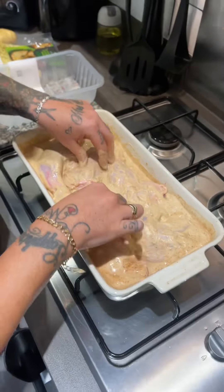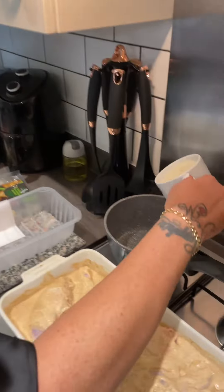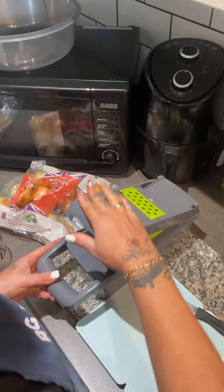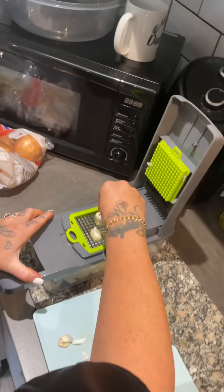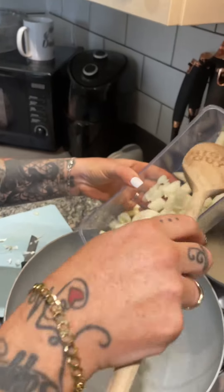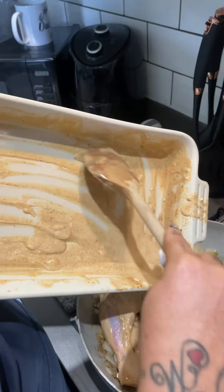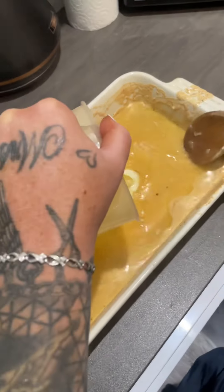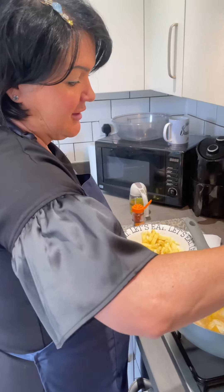That looks absolutely beautiful Lou. I'm going to leave this to marinate now. One cup full of rice does two people, with enough left over for another day. Right, let's chop the onions and the garlic. Add the oil, then onions and your garlic in the pan. Add all the chicken to the pan — make sure you get all the sauce out too. Add your chicken stock to make sure you get all the marinade out, and tip this into your pan as well.